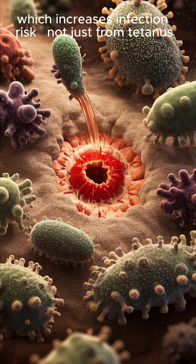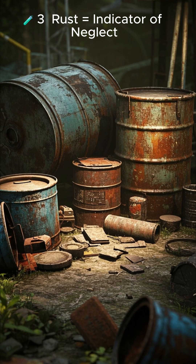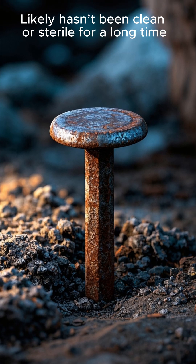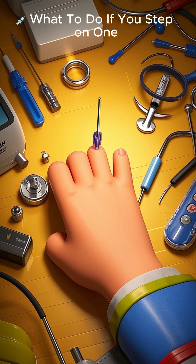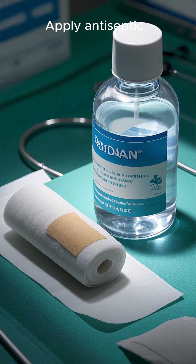The risk isn't just from tetanus, but also from staph infections and sepsis. Rust itself doesn't cause infection, but a rusty nail likely hasn't been clean or sterile for a long time and may have been exposed to contaminated environments — making rust an indicator of neglect.